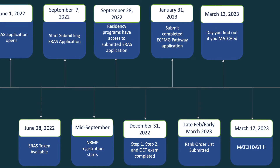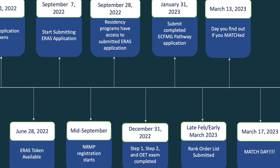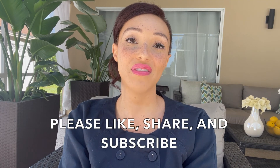That's the whole match 2023 process as a whole — there is ERAS, ECFMG pathway, and NRMP. Those are the dates and the costs. The residency application process is quite a stressful time, but you can do it — just put your best foot forward and plan ahead. I hope this video was helpful. Please like, share, and subscribe. If you have any additional questions or topics you'd like covered in another video, please put them in the comments below. My next video is going to be on letters of recommendation. Have a blessed day.